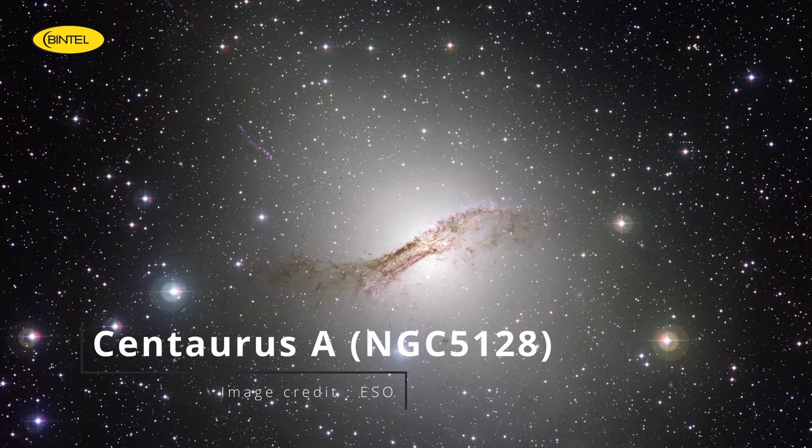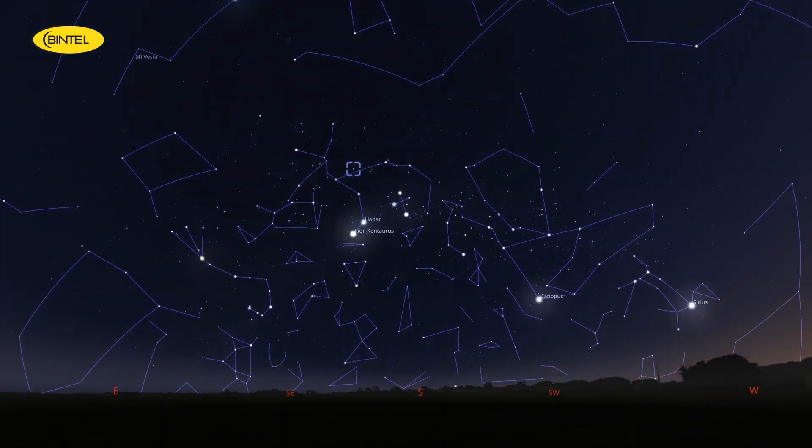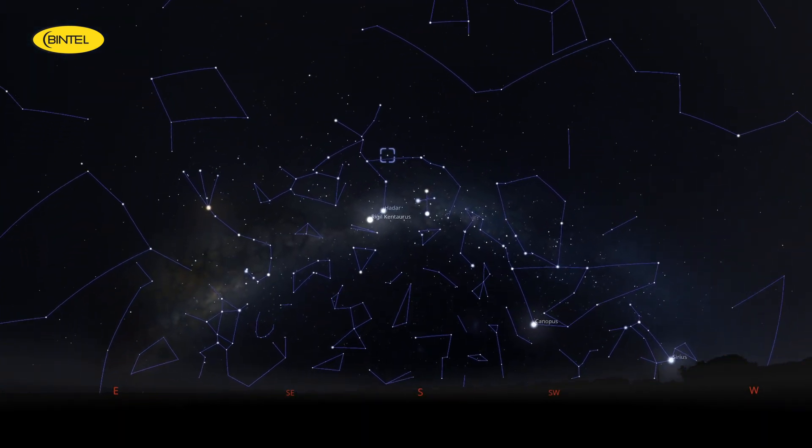Our next target is something truly unusual: Centaurus A, a galaxy unlike almost any other in the night sky. At first glance, it looks like a glowing oval with a dark stripe through the middle — and that's exactly why it's often nicknamed the Hamburg galaxy. What you're seeing is a massive elliptical galaxy sliced through by a thick band of dark dust, the remnants of a smaller spiral galaxy it likely devoured in the distant past. This striking appearance makes Centaurus A one of the most visually distinctive galaxies you can observe from the southern hemisphere. On top of that, it's home to a supermassive black hole blasting out radio waves and X-rays. Centaurus A is best observed between 7:30 and 9:30pm, when it's high in the southern sky, in the constellation Centaurus.